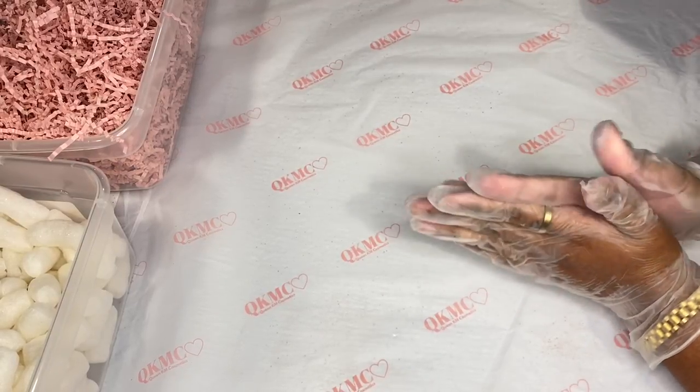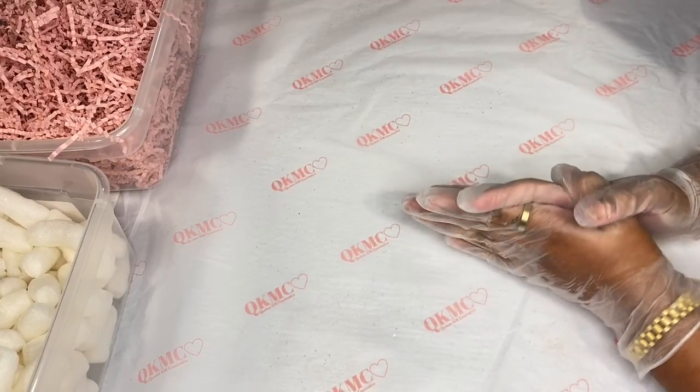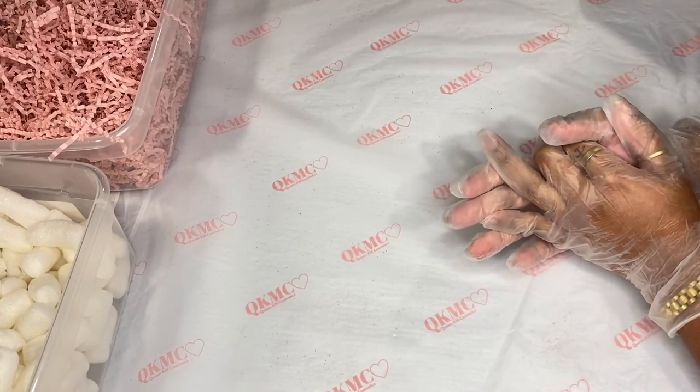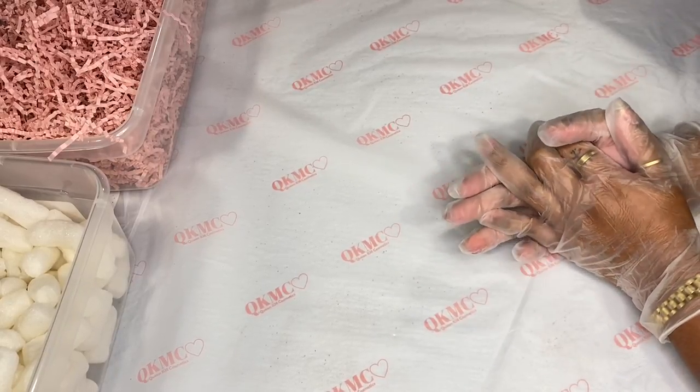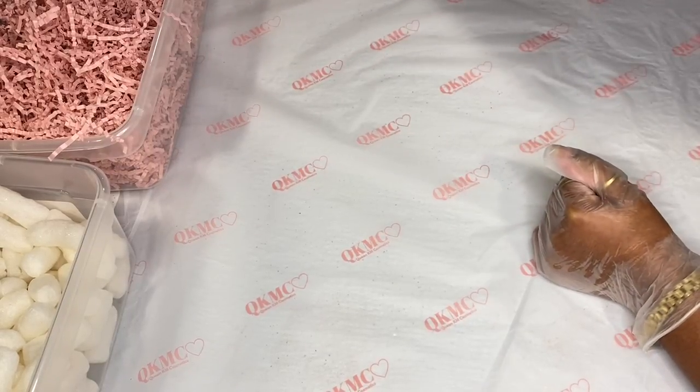Remember to check out our website, queencamecosmetics.com — I always leave the link in the bio if you're interested in any of these items you see in the packing videos. I'm super excited, y'all. Let's get right into it and start with the first order.